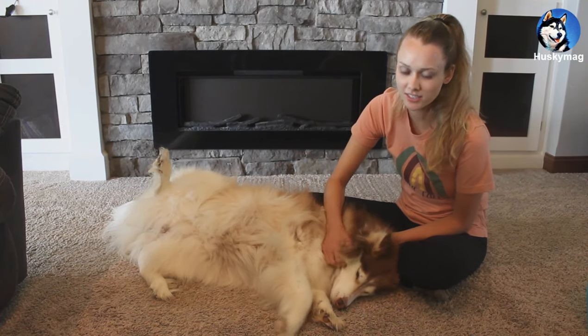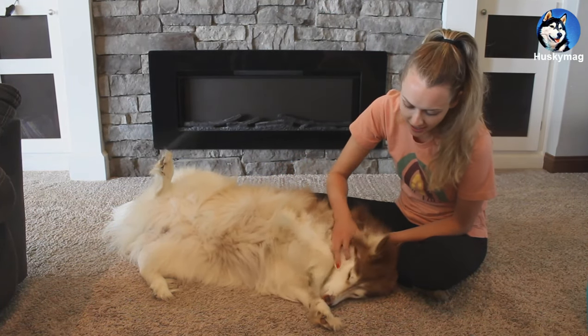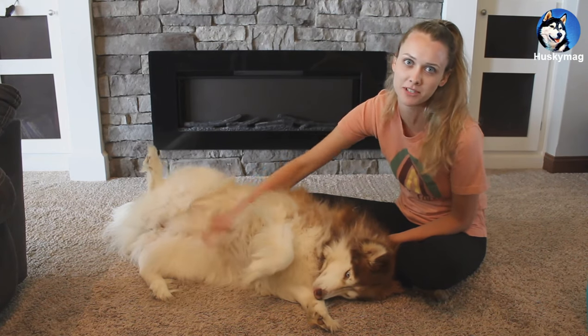Hi guys, this is my Husky Koda. She's nine years old, and today I'm going to tell you how I prevent and treat plaque buildup with her.